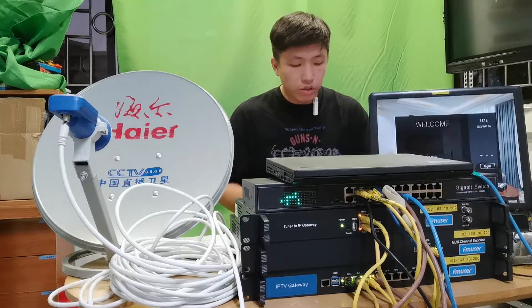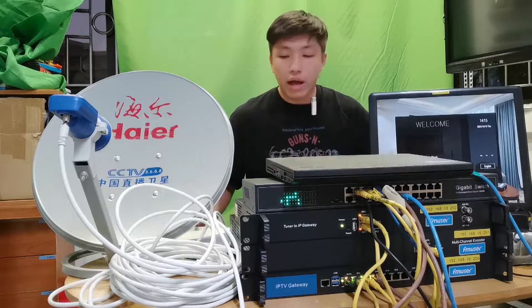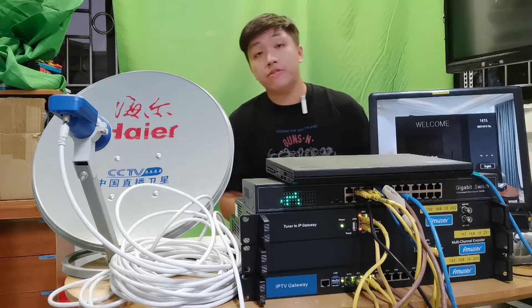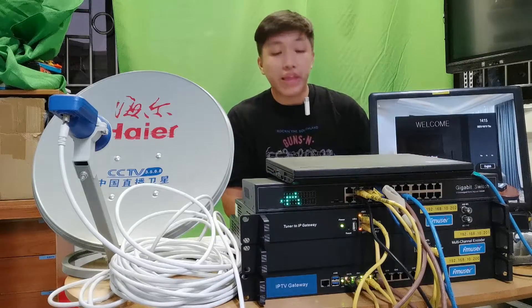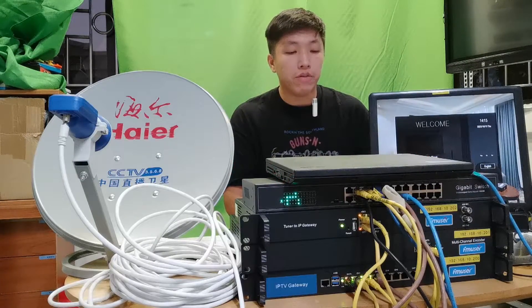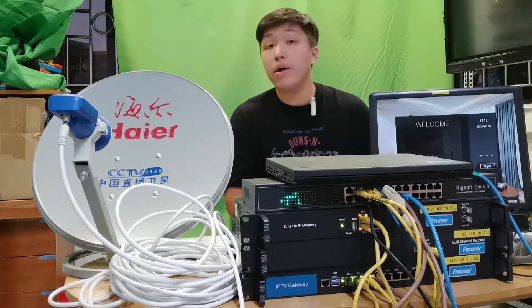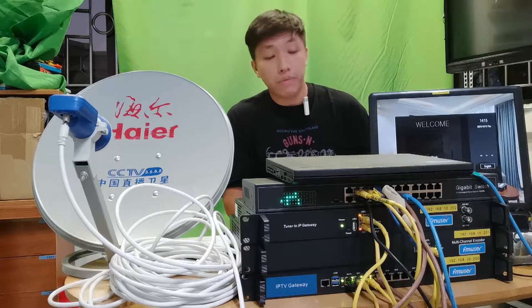Question number one: what's the price for this hotel IPTV system? The price of our hotel IPTV system varies from $4,000 to $20,000. It depends on the number of hotel rooms, program sources, and other requirements. Our engineers will configure the IPTV hardware equipment based on your specific needs.